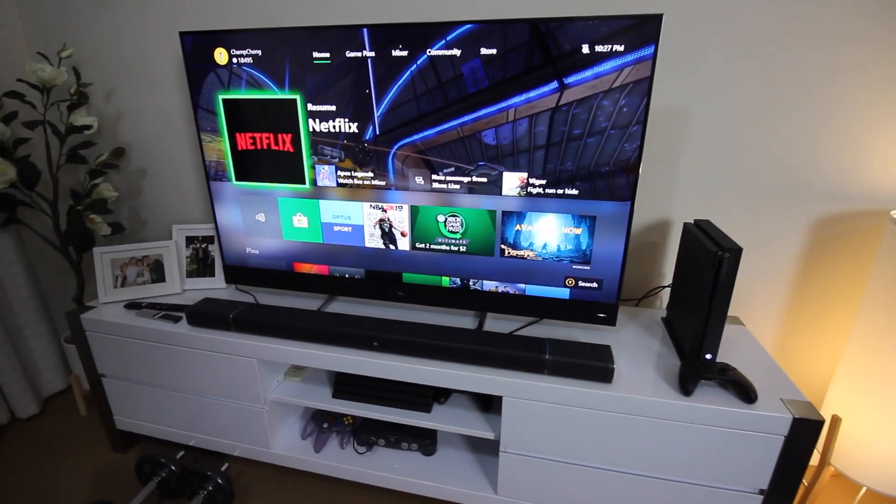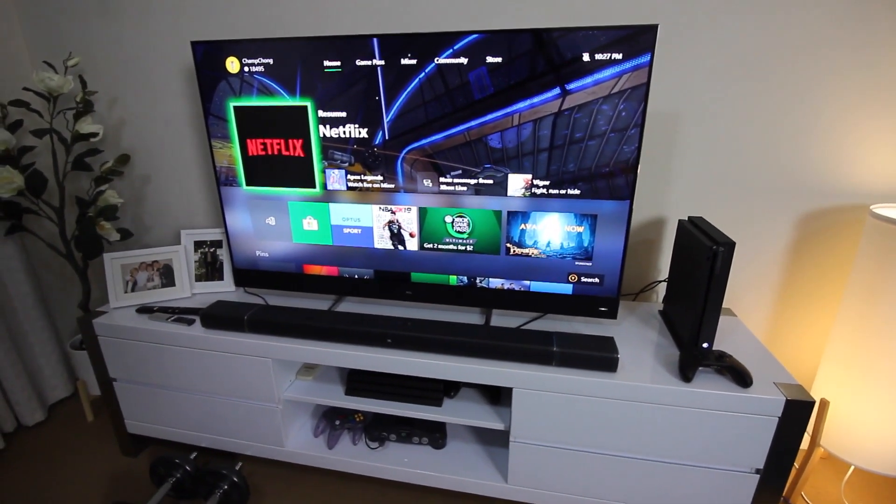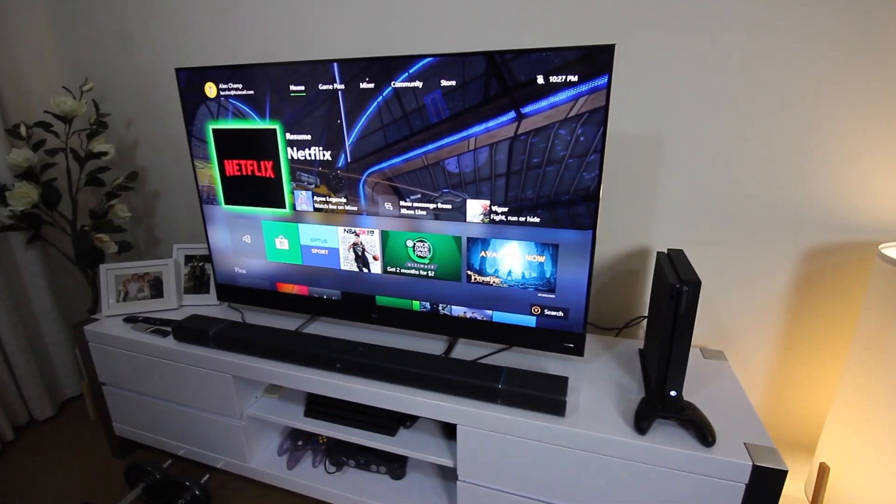I've actually got two gaming setups to show you guys today. I've got this one behind me, and then I've got my living room setup which has my consoles — it's more my casual setup, and it's got a new 4K 55-inch HDR TV. But first, let's check out what's actually behind me right here.